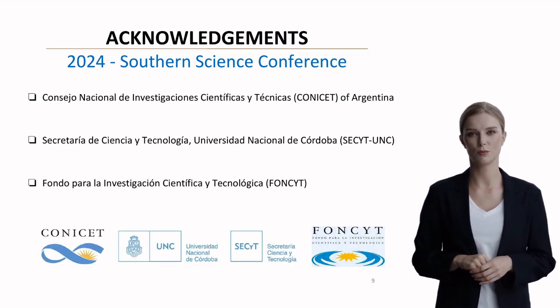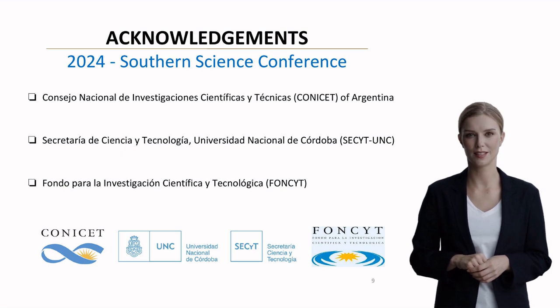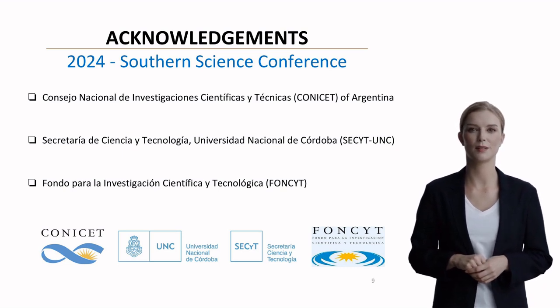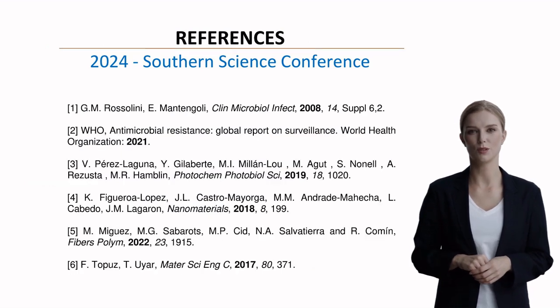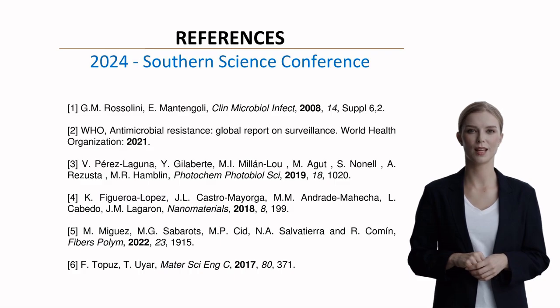This work was made possible through support from CONICET, SECIT, UNC, and FONCIT. I'd like to thank our collaborators and funding agencies for their invaluable support. The references can be consulted in the abstract.